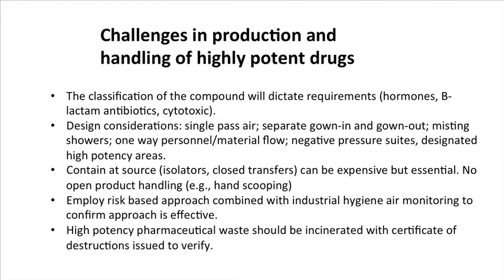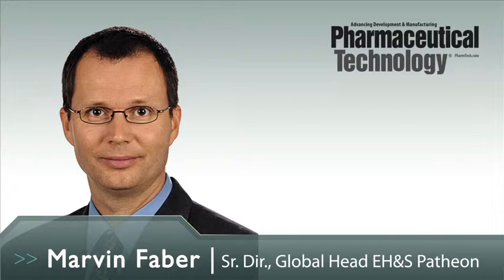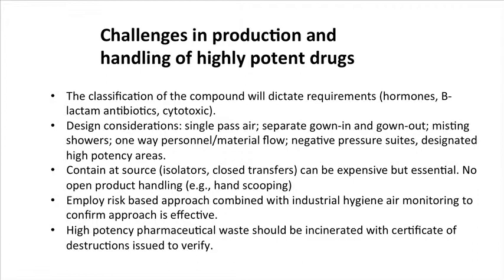You really want to be looking at a one-way personnel approach, and that would also apply to material flow. You want to set up your facilities as negative pressure suites — you don't want air from your production suite exiting into the corridor. You want air from the corridor coming into the production suites, because once contaminated or high-potency powder is out in the corridors, you have a greater risk of cross-contamination. You want to contain at the source using isolators and closed transfer systems, with no open product handling — avoid hand scooping. You can use a risk-based approach for industrial hygiene air monitoring to confirm effectiveness, targeting 50% of the occupational exposure limit.